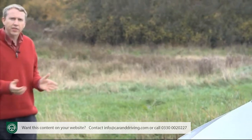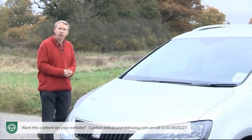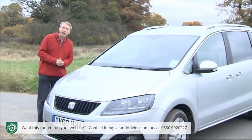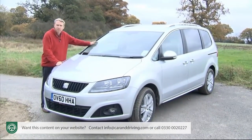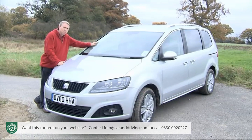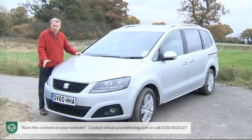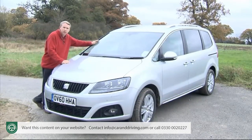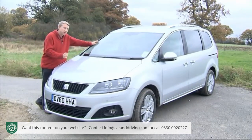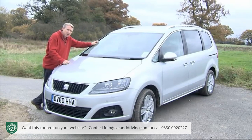With its other superminis, family hatchbacks and saloons, Seat has clothed Golf or Polo mechanicals borrowed from its parent company in designs that are quite different, and in many cases the driving experience is sharpened too. There's little of that here though. This Alhambra gets a smart Seat family nose, but otherwise it's a Volkswagen Sharan through and through — which means it's a very classy people carrier indeed, at a significantly more affordable price.